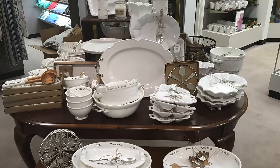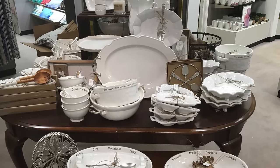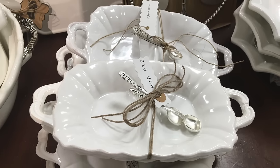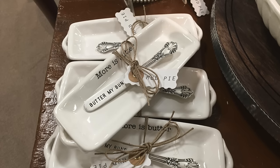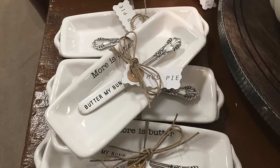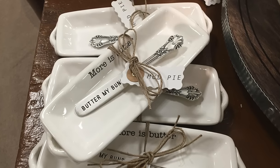Last but not least, white dishes are always a staple trend for fall. They are a timeless and elegant way to serve your guests at all of your fall events. What's trending new this fall for white dishes are serving pieces with whimsical wordings and matching utensils.